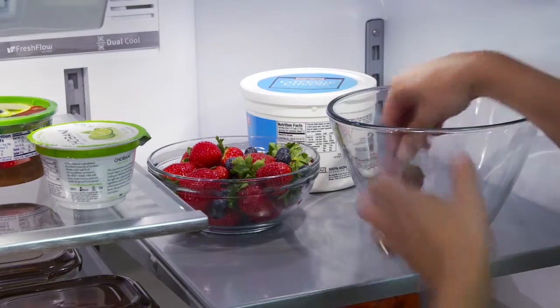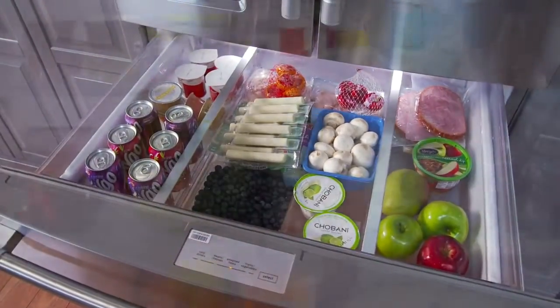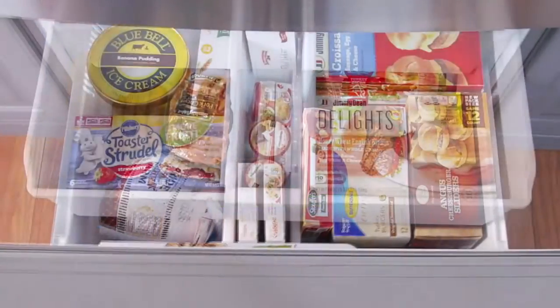When it comes to cooling, this powerful Maytag refrigerator is made to hold the cold. Its dual cool evaporators have an evaporator dedicated to each compartment, which generate ideal humidity levels in both the freezer and the refrigerator, so all your food stays at its best.